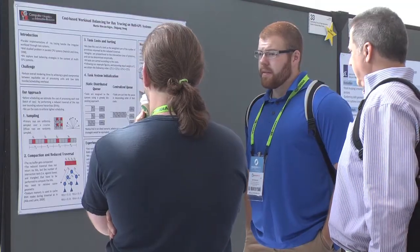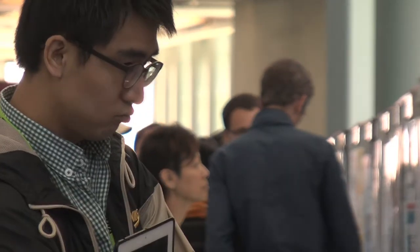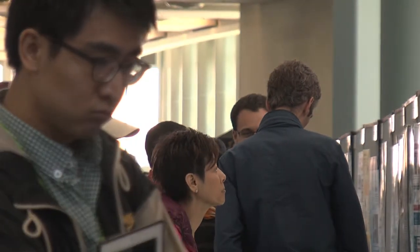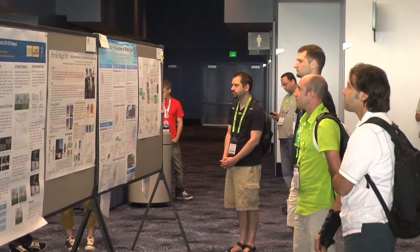With Posters, you can just walk up and talk to the author, maybe give your feedback or ask them questions. It's not as scripted — there's no presentation that you sit through. It's more of a question-and-answer style format.